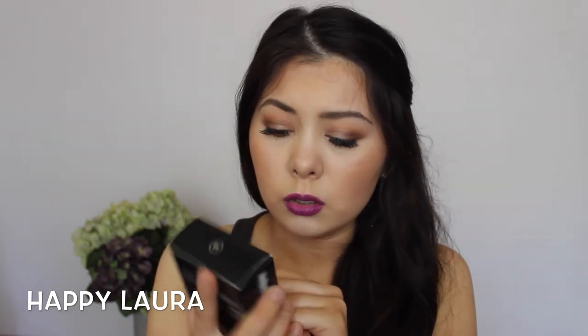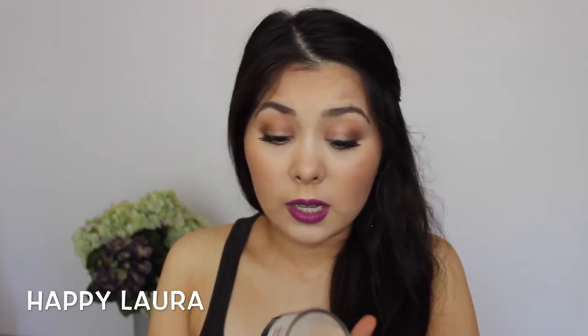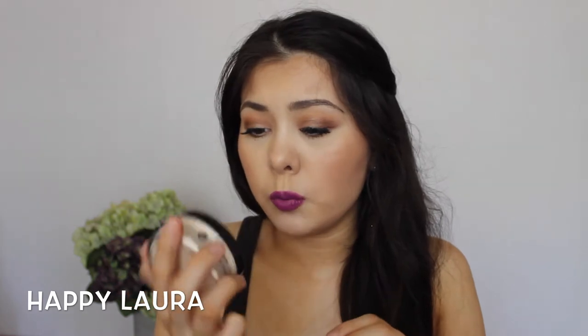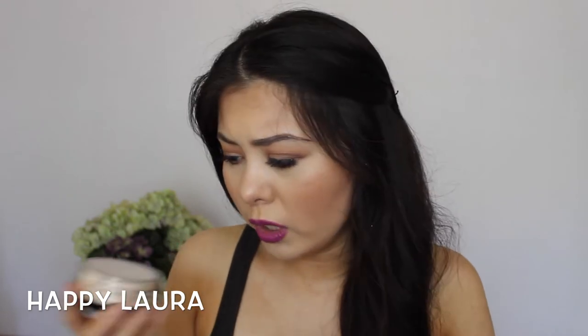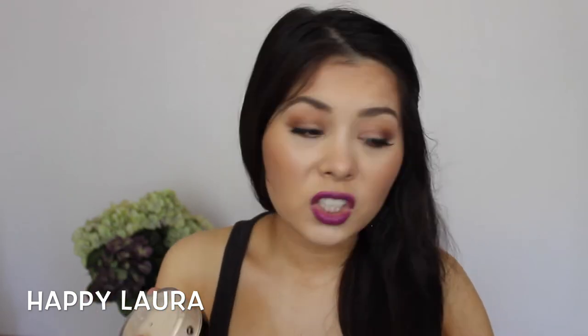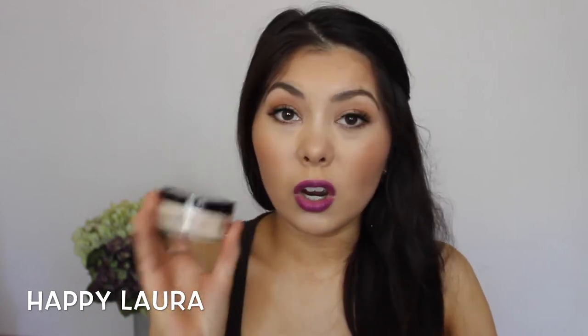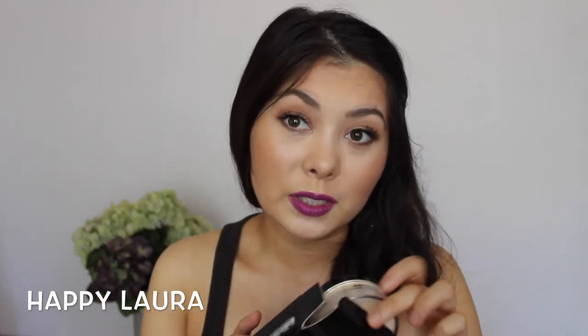Also from Makeup Forever, I did get the Super Matte Loose Powder. I got mine in shade 12 — I didn't even know they had shades. That's what the product inside looks like; it has a little puff on top. It looks really, really finely milled and you only get 10 grams, which sucks because my Face of Australia one has 30 grams. Hopefully this is really good because it was really expensive.